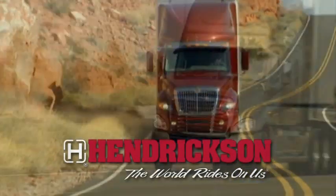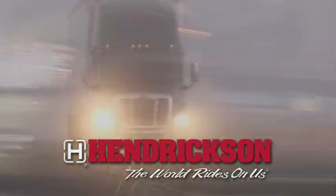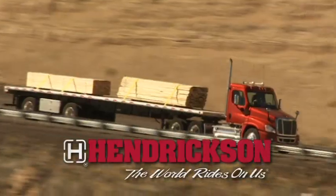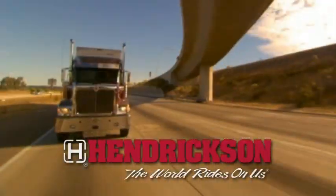For over 95 years, Hendrickson has enjoyed a legacy of leadership in developing world-class, cutting-edge ride solutions for the heavy-duty transportation industry.